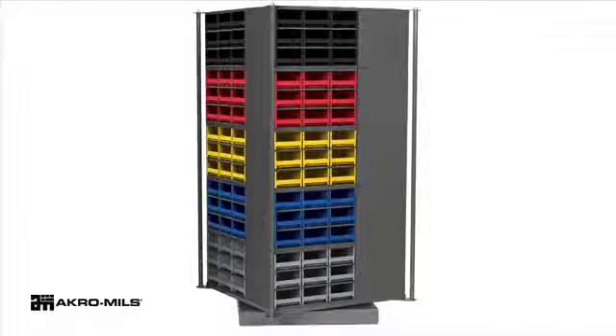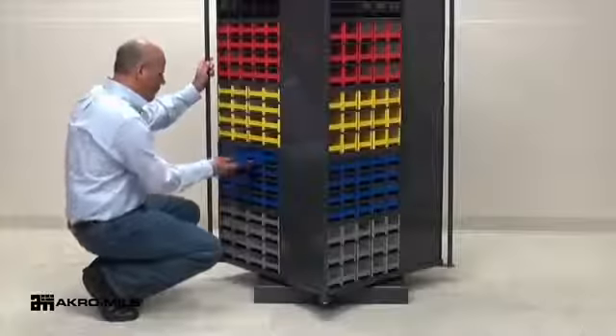1,000 pounds of parts in one square yard. Acro Mills Storage Go-Round offers a unique high-density storage option.